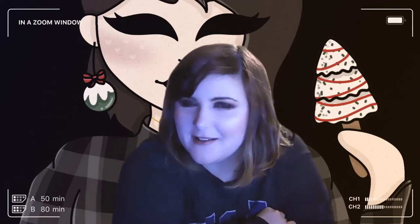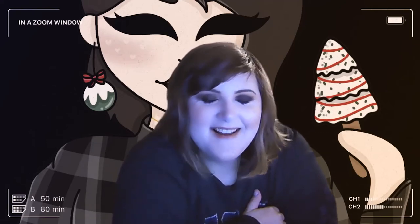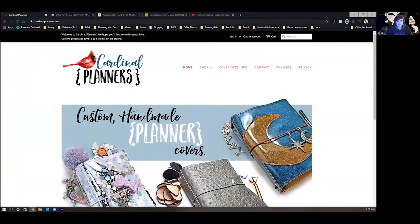Hi guys and welcome back to my channel. I have a fun video planned for you today — this is my planner wish list. These are things I wish Santa would bring to me, things I want but can't justify spending my own money on considering what I currently already have. Let's just jump right into it.